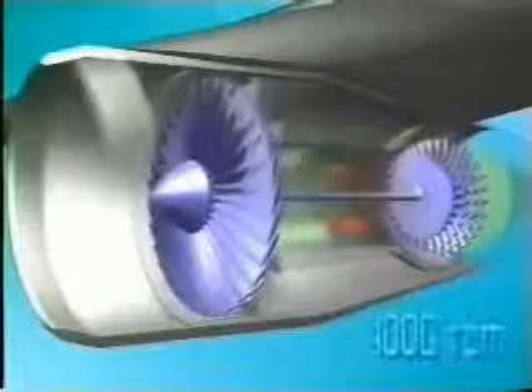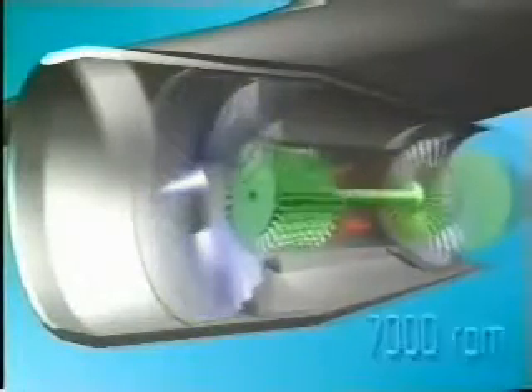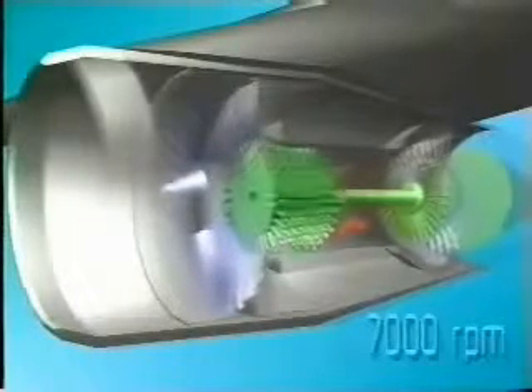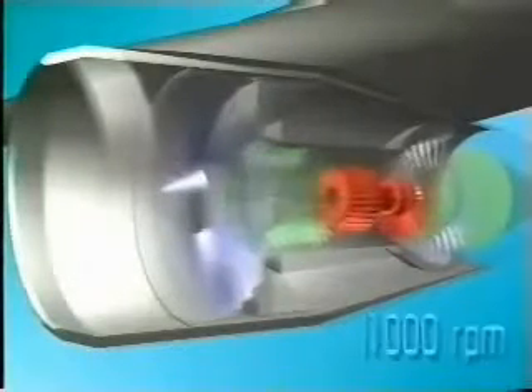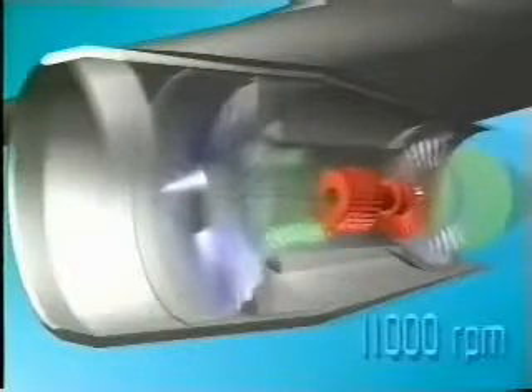The compressor is driven by the turbine. One turbine can drive the whole compressor, but now there are often two or three turbines in an engine, each with a separate shaft that rotates a different section of the compressor. The fact that the sections can then rotate at different speeds means it is easier to maintain the correct overall flow of air through the engine, and the entire engine can be made shorter and stiffer.